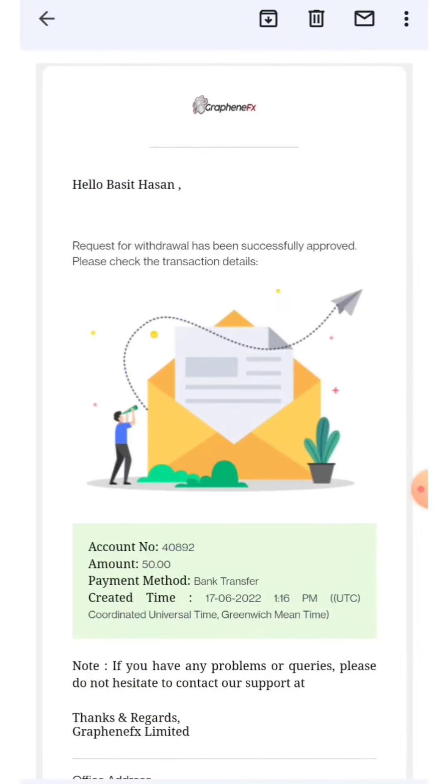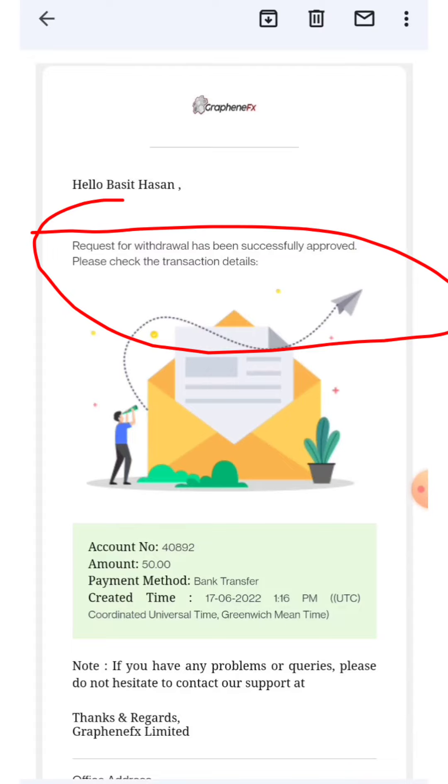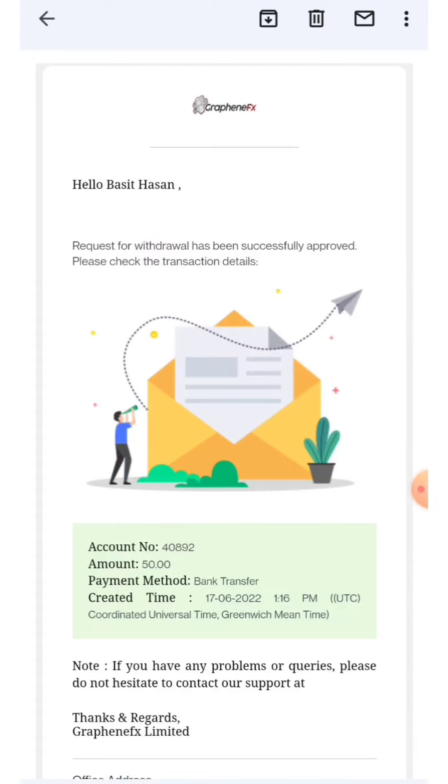I also got an email stating: 'Request for withdrawal has been successfully approved, please check the transaction details.' This shows my account number, the amount, and the payment method is bank transfer. This is the payment proof — I received three thousand nine hundred and four, successfully withdrawn from this broker.